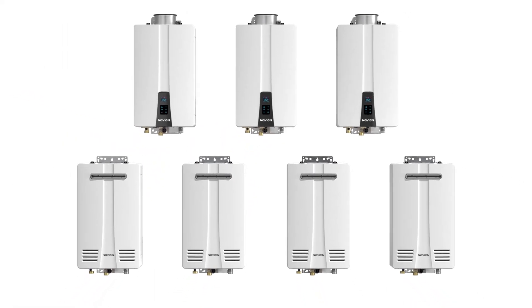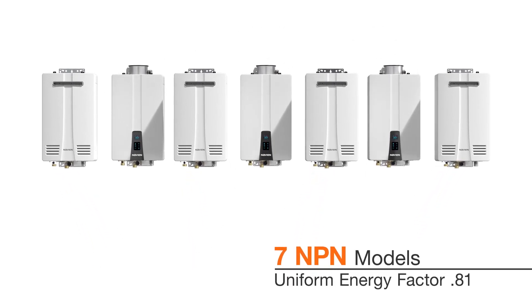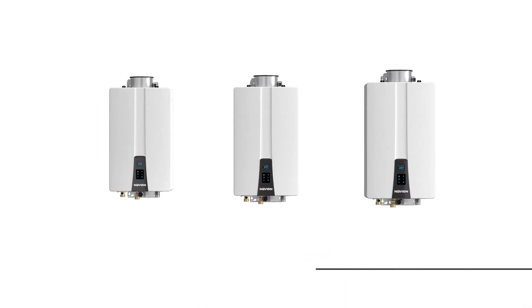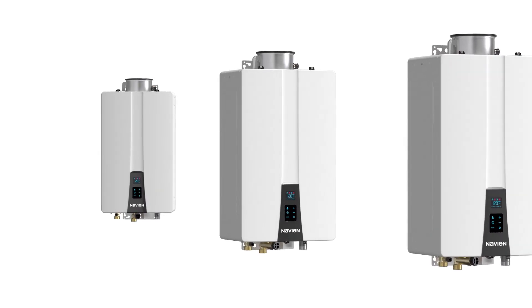Navion's NPN series is available in seven different models, all with a 0.81 Uniform Energy Factor — four NPN-E exterior models for outdoor installations, and three NPN-U universal models for both indoor applications or outdoor applications when installed with the outdoor vent cap accessory.